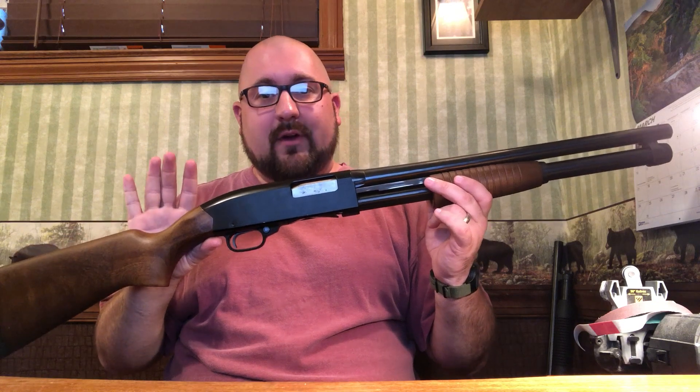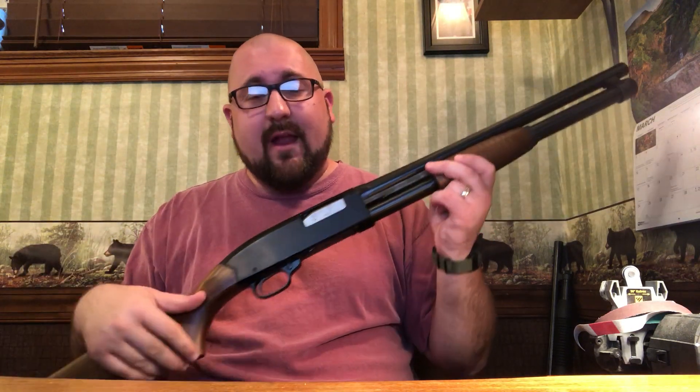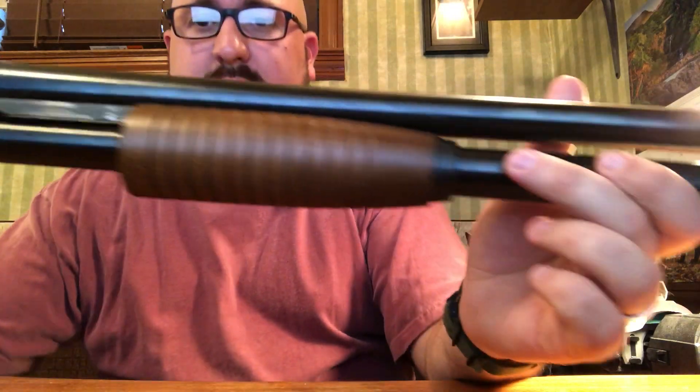There's almost none of that in the 1200 Defender. It has a 7+1 capacity for 8 rounds total. It comes in at about 6.5 pounds — pretty standard for a pump action shotgun. Not a super light gun, but it's certainly not the heaviest thing out there either.